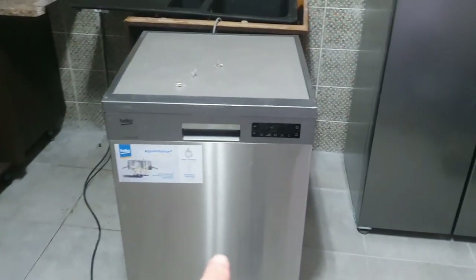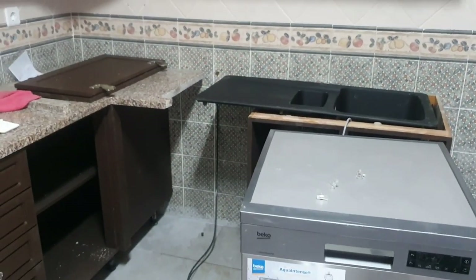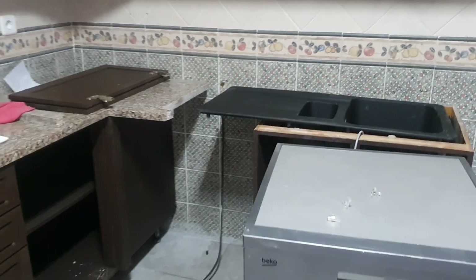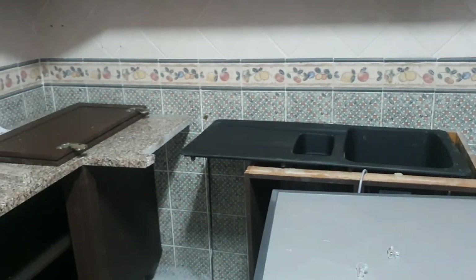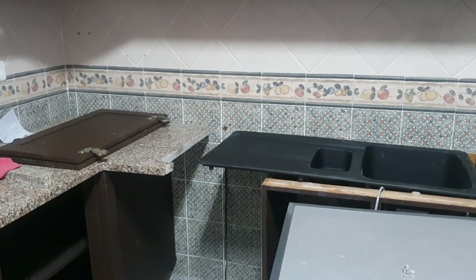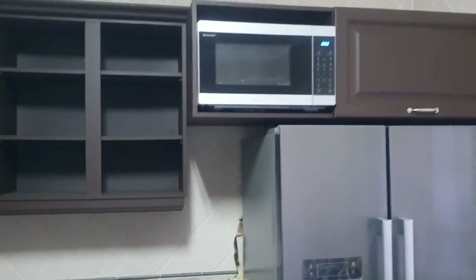So that delayed things here in the kitchen. And not only that, the dishwasher — when they were putting it underneath the counter — the actual marble, the granite top, broke. So we're waiting for a new replacement for that. But that's the sink as well, and the microwave is in.